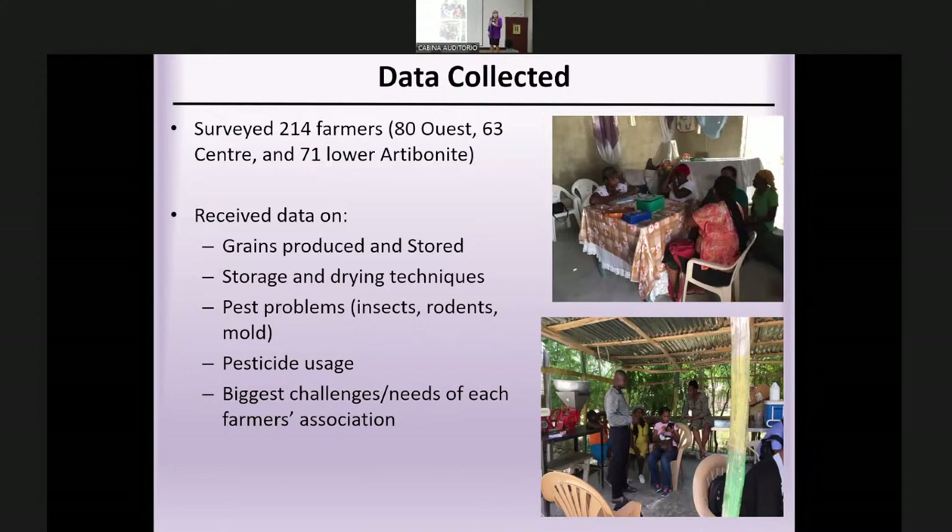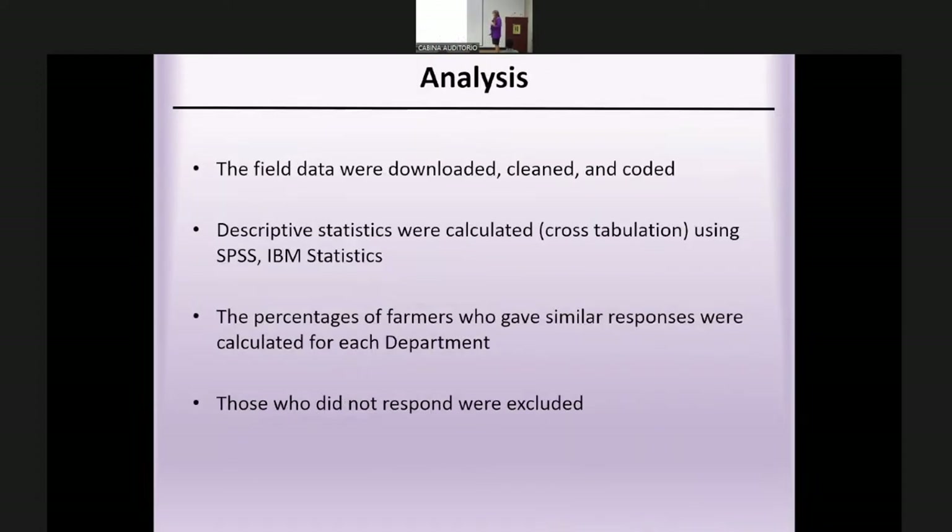In the end I surveyed about 214 farmers: 80 from Ouest, 63 from Centre, and 71 from Artibonite. I received data on grains produced and stored, storage and drying techniques, pest problems, pesticide usage, and each association's biggest challenges and needs. I analyzed the data using SPSS, calculating percentages of farmers giving similar responses divided by department. Non-respondents were excluded from tabulation.